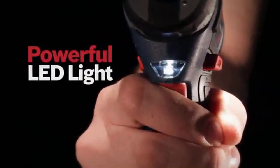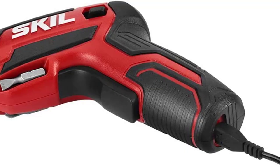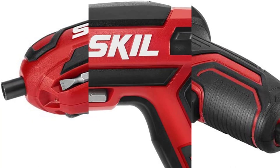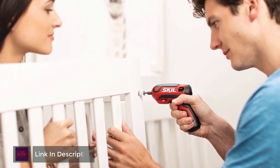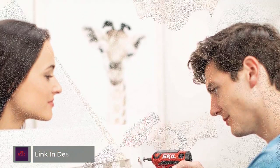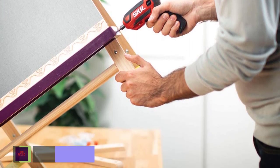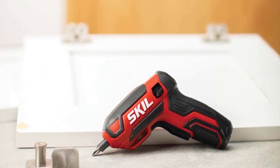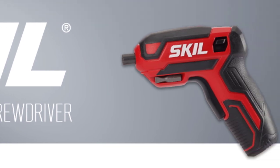Number 5: Skil Rechargeable Cordless Screwdriver. This diminutive Skil rechargeable cordless screwdriver is the perfect size for stowing with other frequently used household items in a drawer or on a closet shelf. It weighs just 13.6 ounces and is less than 6 inches long. It accepts 1/4-inch bits and features two magnetic screw bit holders on either side of the barrel. It has an LED guide light and a built-in 4-volt battery that can generate up to 200 revolutions per minute.